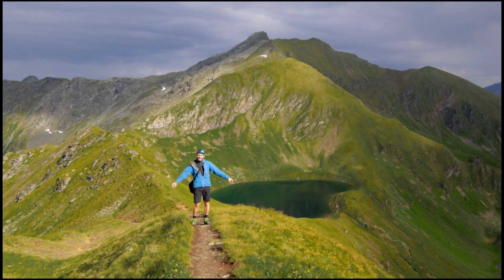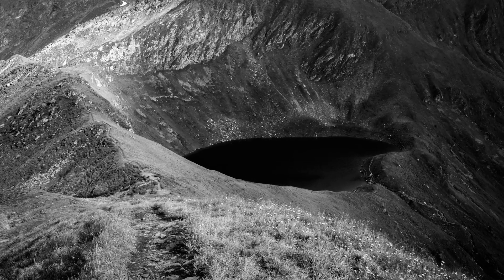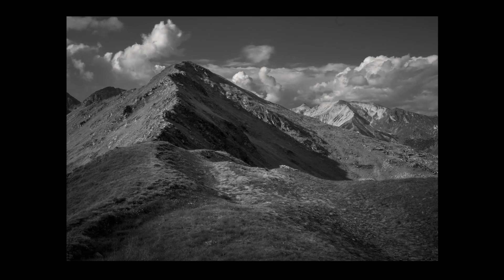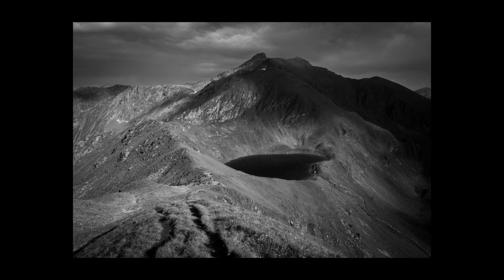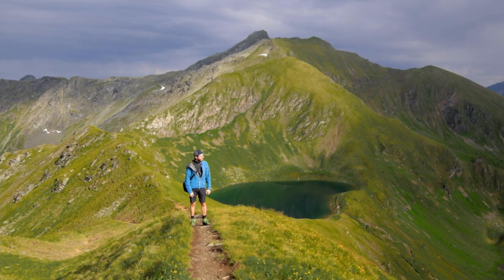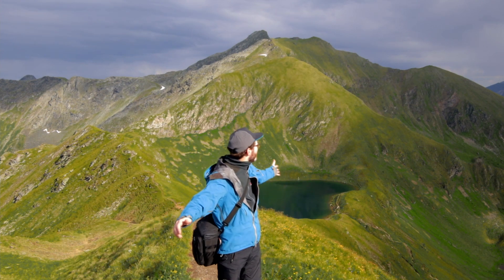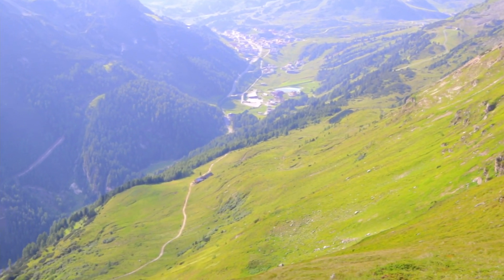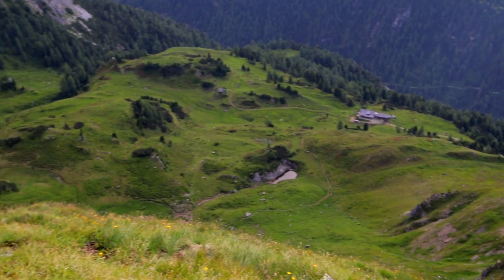I'm so excited and I cannot hide it — this is unbelievable, it's breathtaking. We basically met only a few people, just in the hut down there. If you go hiking in, say, the Berchtesgaden area it's beautiful but there are so many people, and here there is nobody. Definitely Obertauern — I can recommend it guys. Beautiful mountains just for you. You can see all the way from Obertauern where we started, there's the hut, and here we climbed up.